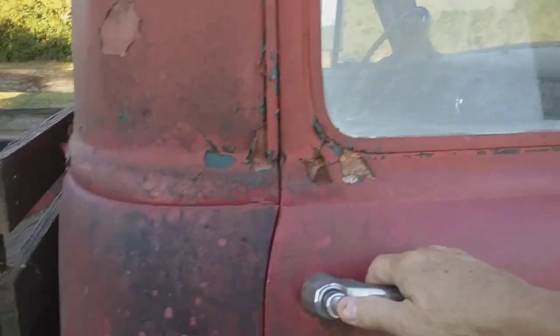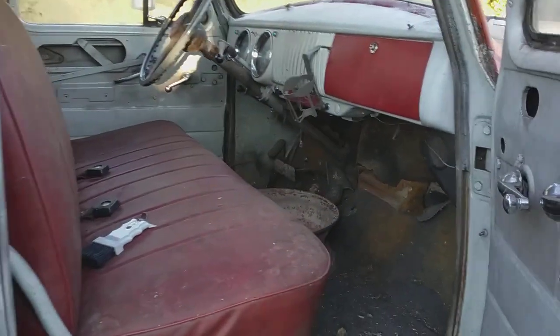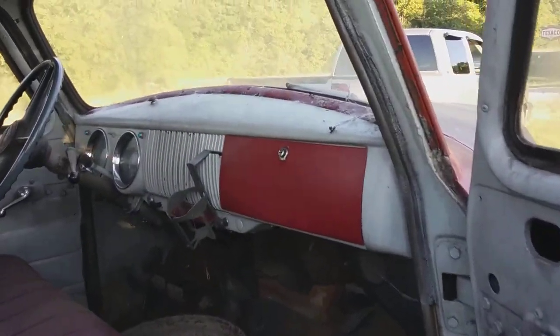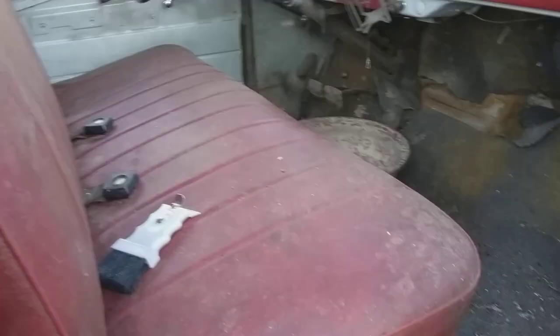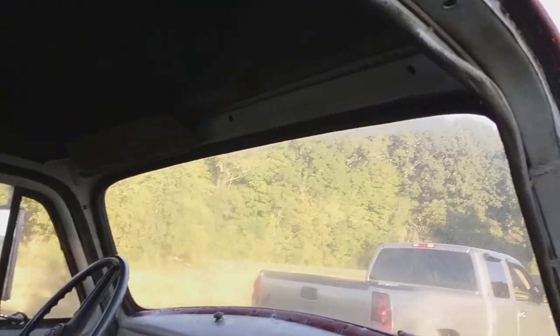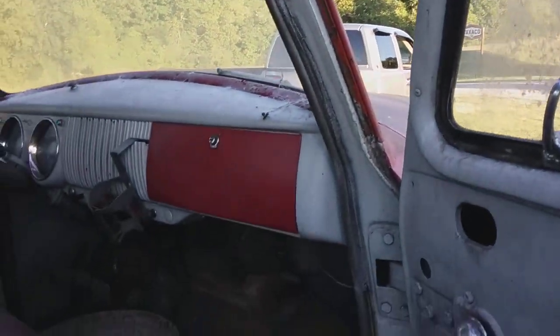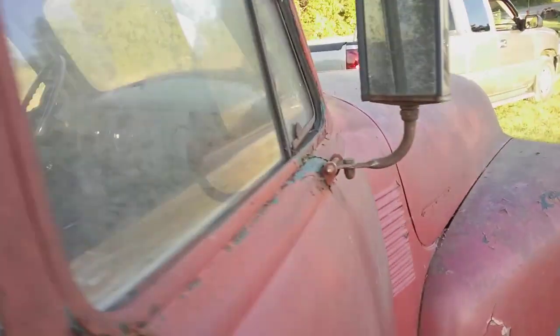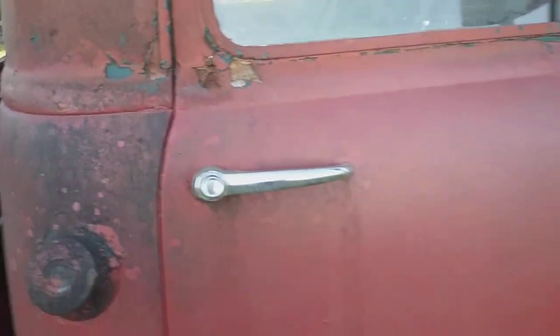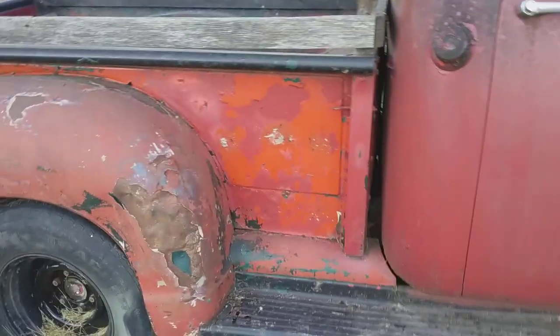I'm going to take a chance and open this door. I don't really know what's in here, but we'll look at it together. Pretty nice old truck — I'd love to have this. I'm sure to these people money is no object. I don't know to what extent they're going to restore it, but this truck is definitely worth fixing. Three speed on the column — I'm assuming it's still got the six cylinder in it. Look how good that door shuts. It's got some dents here and there, a little bit of work.